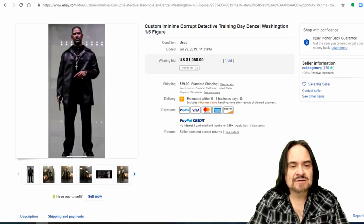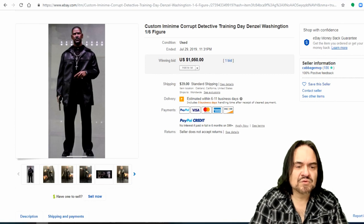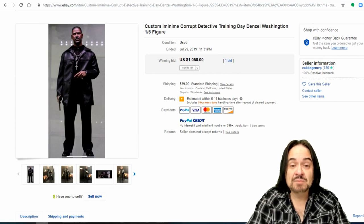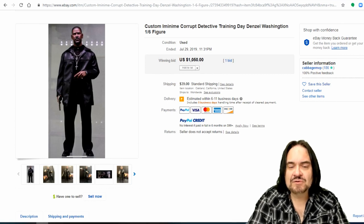Training Day — Denzel Washington. The sculpt is okay on this one but it's a good rendition with the costume. You know who it's supposed to be either way. $1,000 on this one, and they charged almost $40 to ship it. Just another good example.